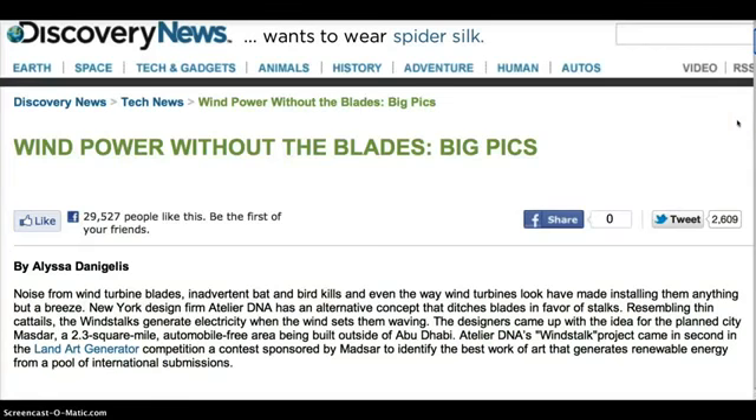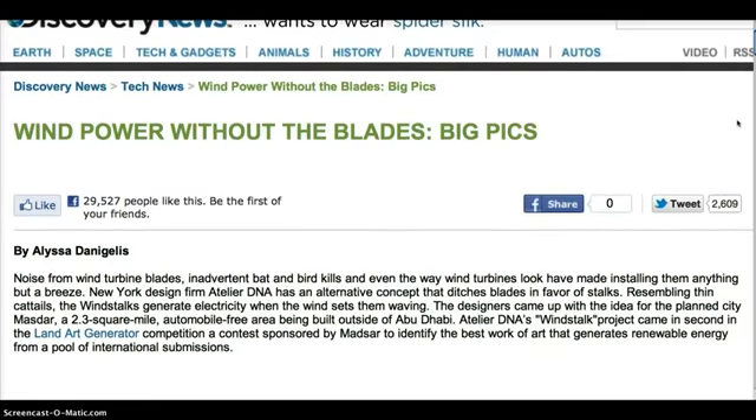From Discovery News: Wind Power Without the Blades, Big Picks, by Elisa Danichelis.